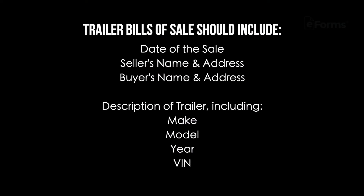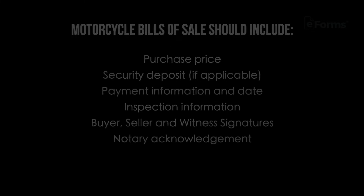What should be included? Trailer bills of sale should include the date of the sale, seller's name and address, the buyer's name and address, description of the trailer including the make, model, year, and VIN, purchase price, security deposit, payment information and date, inspection information, and seller and witness signatures and notary acknowledgement. Notaries aren't usually required, but a notary acknowledgement provides extra legal protection.